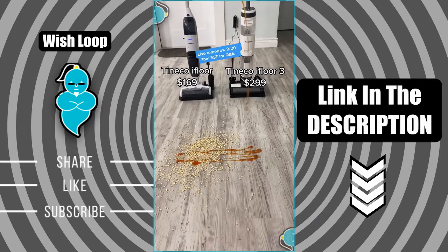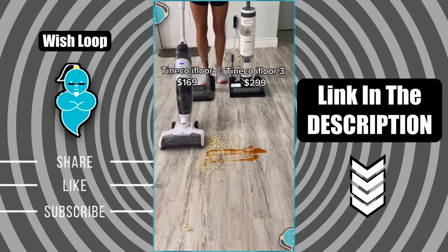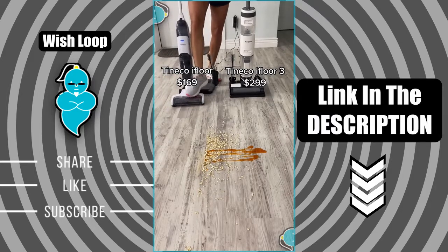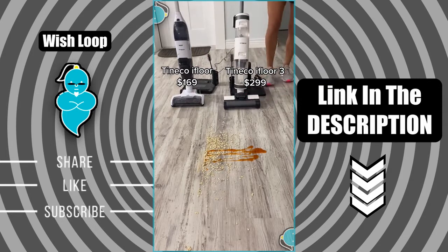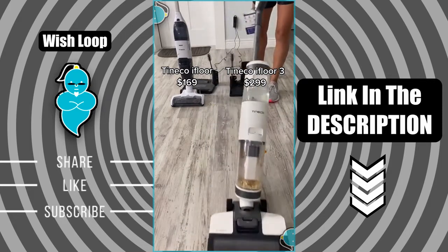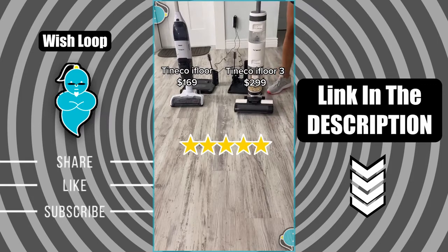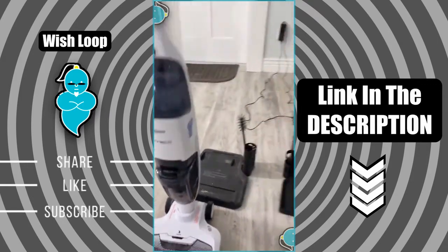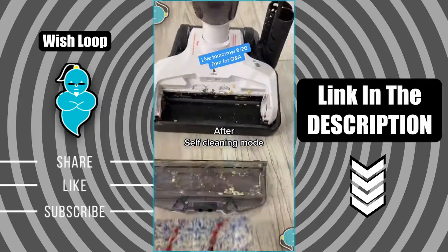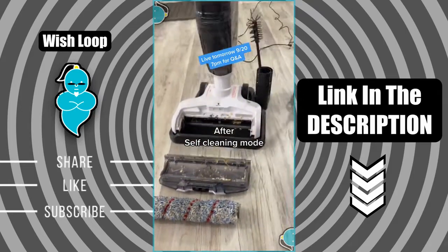Since my video about the Tineco i4 vacuum mop went viral and it's now sold out everywhere, I wanted to compare it to the newer version, the Tineco i43. I still absolutely love the original — it's such a time saver that it vacuums and mops at the same time. My initial reaction to the i43 is that I love the charging station, the digital display, and you can tell it's more heavy duty. They would both get a five-star rating from me. The key difference: the original's self-cleaning mode took about 45 seconds and left the brush needing a wipe-down, while the i43's self-cleaning mode was much longer and left the entire system and brush noticeably cleaner.